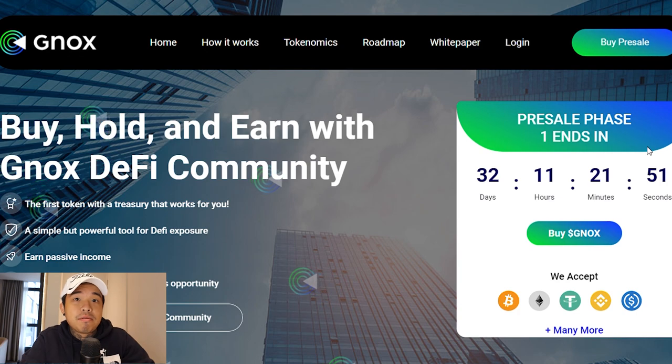Basically, a lot of these DeFi projects are very complicated, especially for normies out there — people that just entered the crypto market and do not understand most of the terms or most of the structures. GNOX is making it as easy as possible for new investors, new people in the DeFi space, or as we like to call them, normies. This project basically offers powerful solutions for normies and even experienced yield farmers.